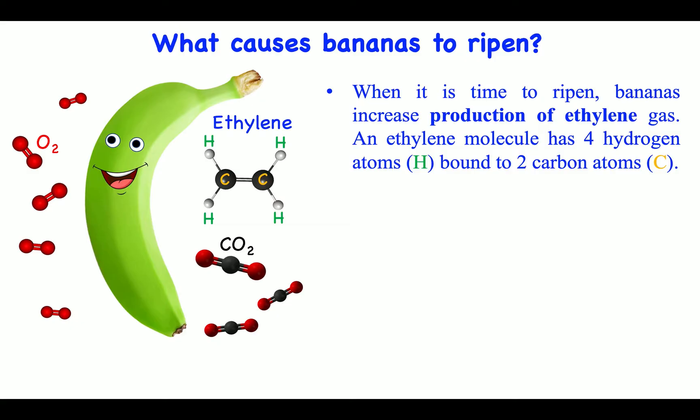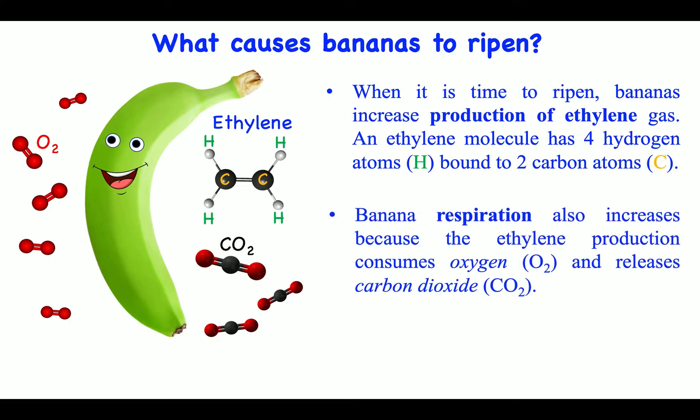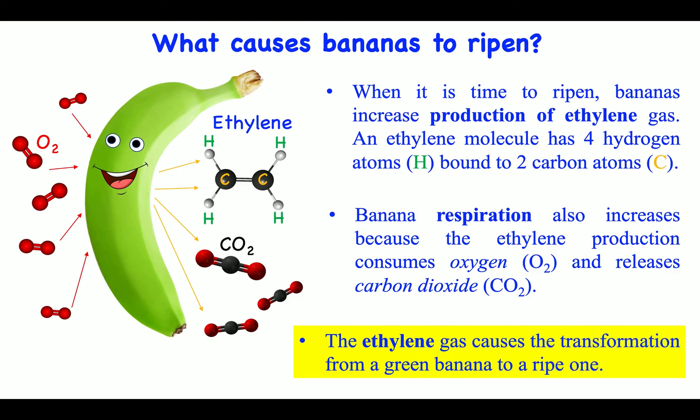What causes bananas to ripen? When it is time to ripen, bananas increase production of ethylene gas. An ethylene molecule has 4 hydrogen atoms (H) bound to 2 carbon atoms (C). Banana respiration also increases because the ethylene production consumes oxygen (O2) and releases carbon dioxide (CO2). The ethylene gas causes the transformation from a green banana to a ripe one.